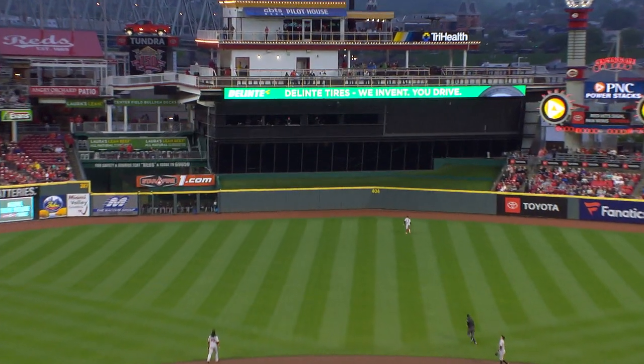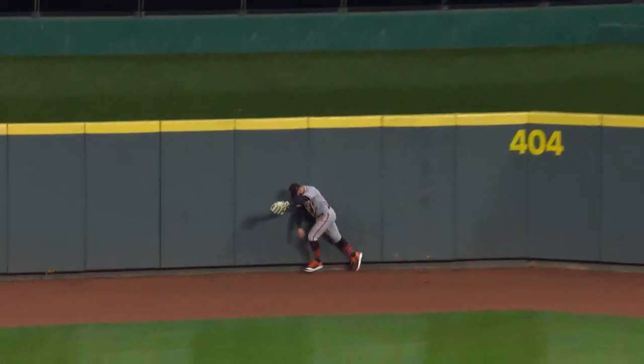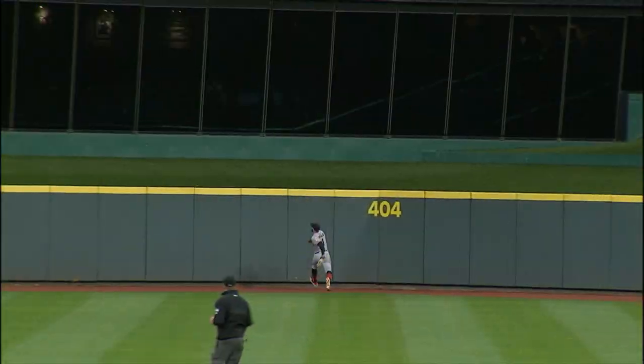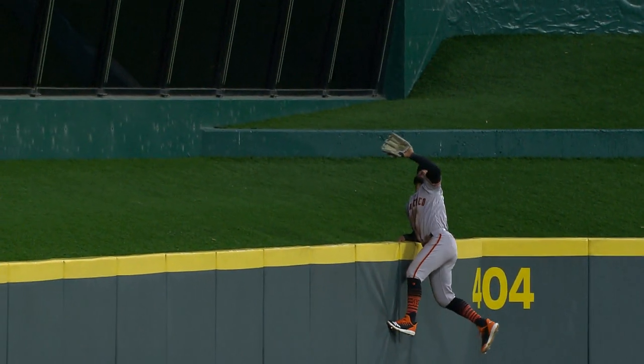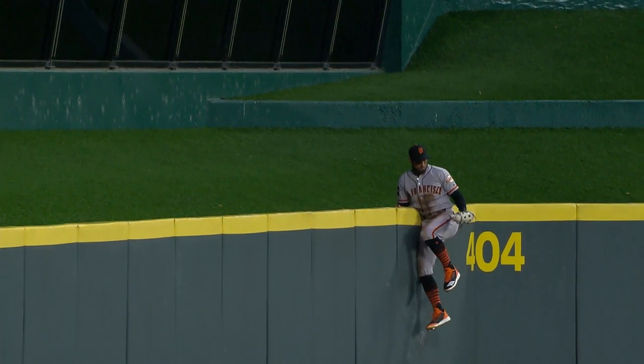Well in center field. Pilar back. He's gonna run out of room, folks. No — he caught it! He did not run out of room. He caught it at the wall. And that's gonna end the inning. Unbelievable, I can't believe it. Goes up the wall, snags it. Almost over-jumped.